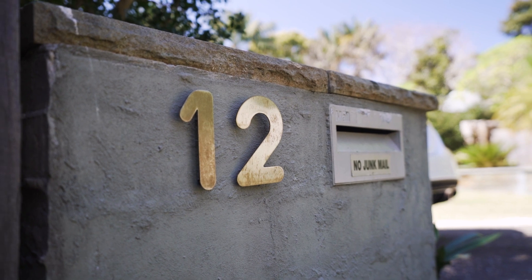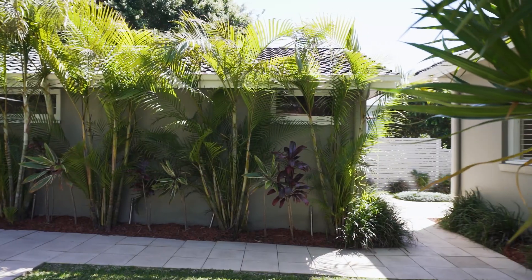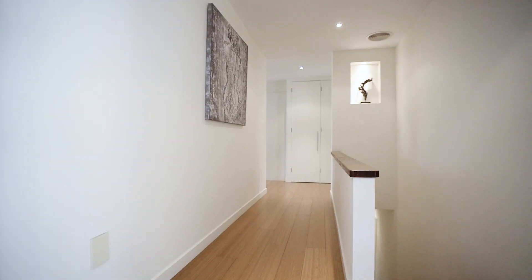I'm Adrian Venturi from McGrath, along with my colleague Rowena Woodworth. We both can't wait to show you number 12 Kevin Avenue, right in the heart of Avalon Beach. Families love Kevin Avenue in Avalon Beach, and it's easy to see why — it's a walk-to-everywhere neighborhood that's a short stroll to the beach and village.